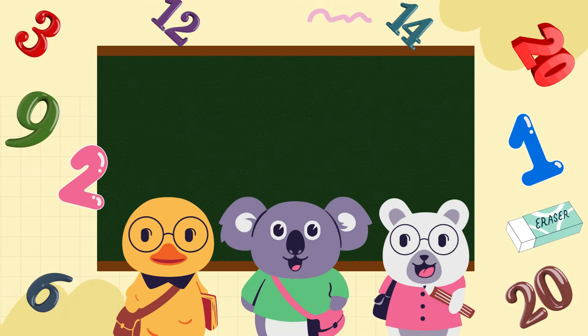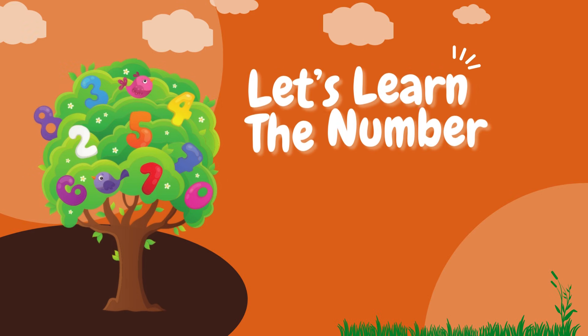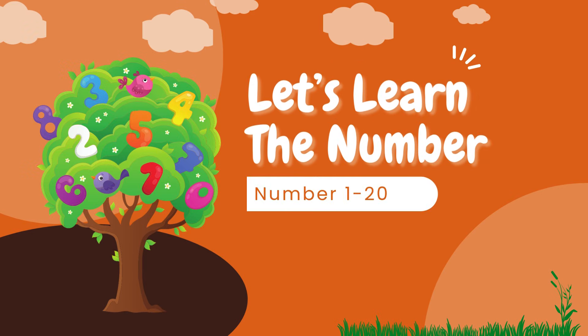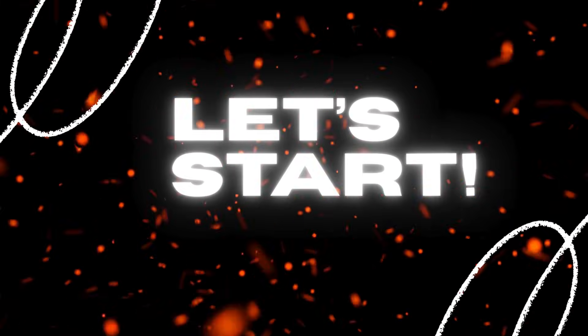Hello little friends, welcome to our counting adventure. Today we're going to learn numbers from 1 to 20. Are you ready? Let's start.